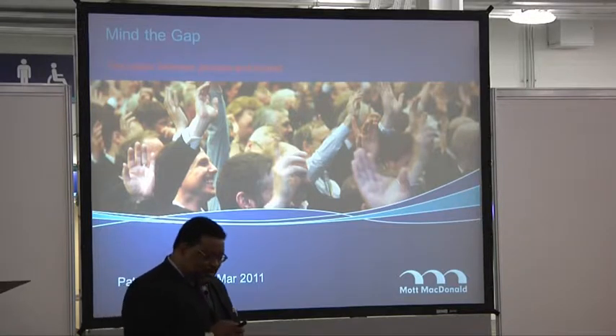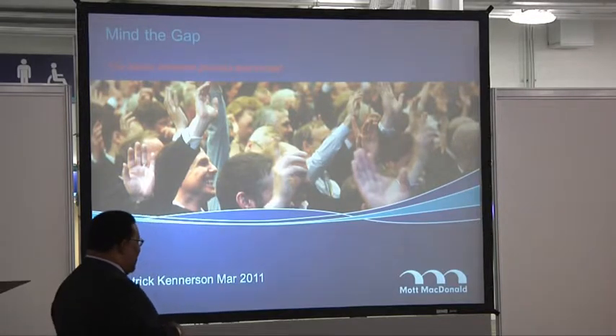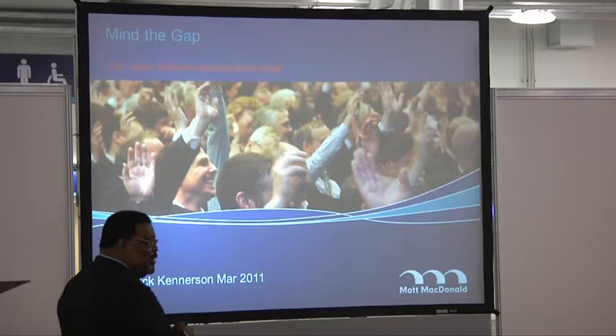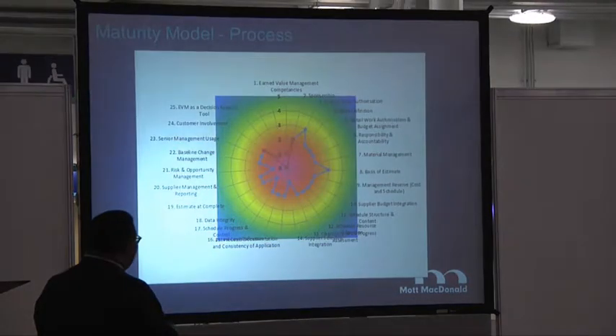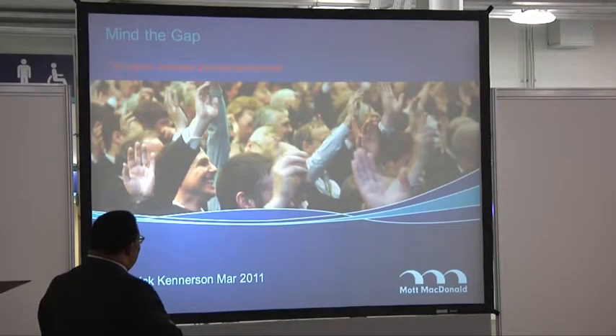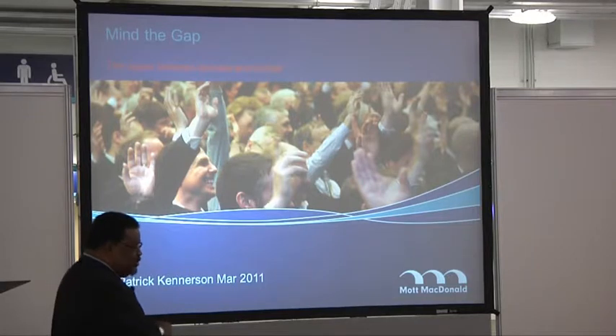What I'm going to talk to you today about is a subject near and dear to my heart. I've named this 'Mind the Gap' — the space between process and tool set.